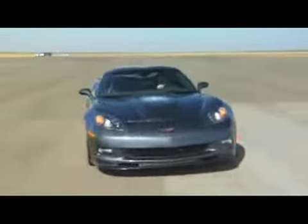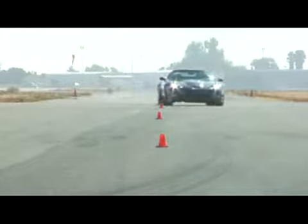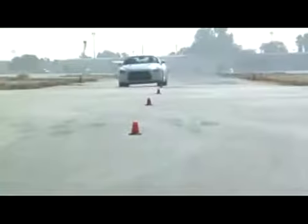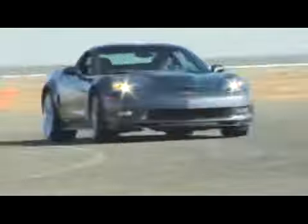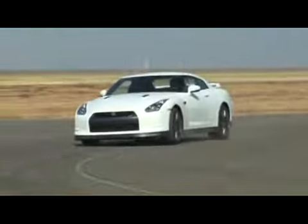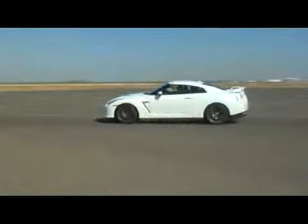Through the slalom, the ZR1 was unbeatable again, posting an average speed of 74.7 miles per hour. The GT-R wasn't far behind, with a best run of 74.0 miles per hour exactly. But it was no contest on the skidpad, as the Corvette turned in a record 1.06 G, while the all-wheel-drive GT-R could only muster 0.93 G.